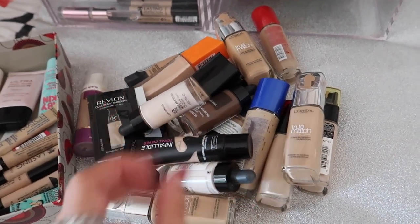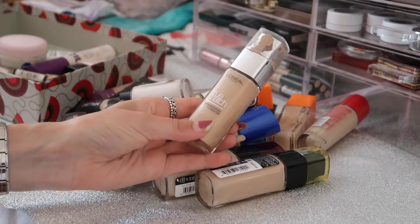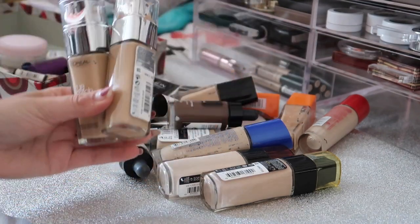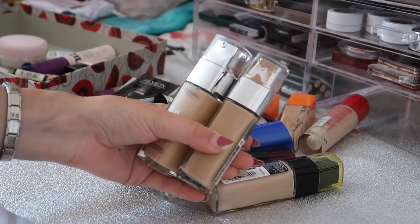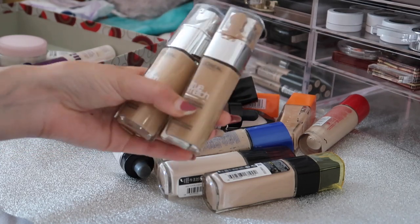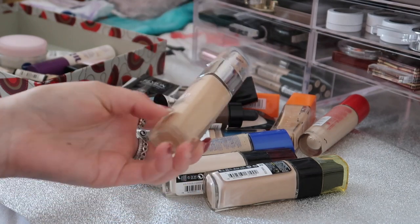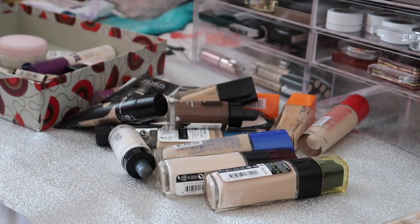I'm going to start with my favourite foundation which is the L'Oréal True Match - I think I have three of these. The shade I wear on an everyday basis is 3D Golden Beige and I absolutely love this foundation. I'm keeping both the new one and the current one I'm using. I also have one in Creamy Beige which is a little lighter, and I'm keeping that too because if I'm paler it's a good one to go for.